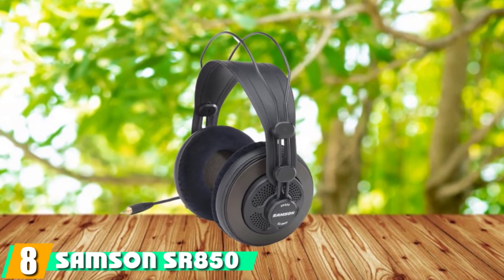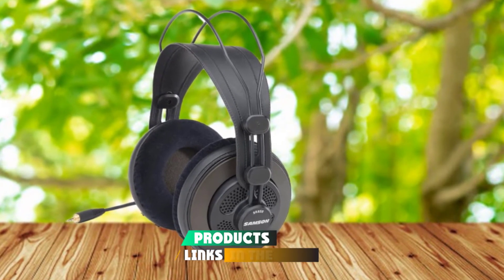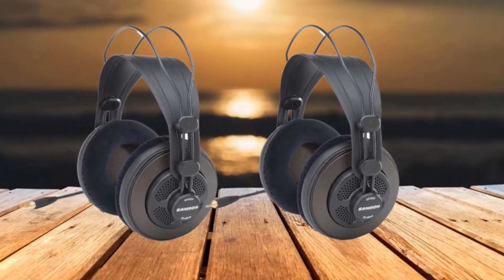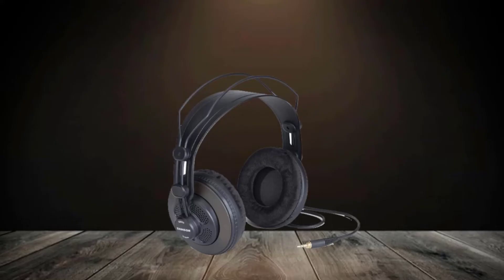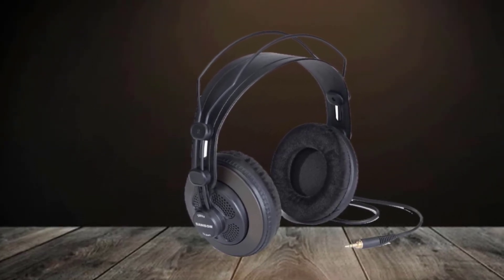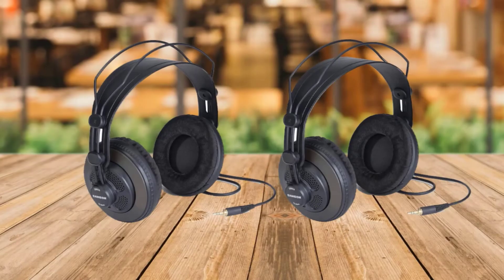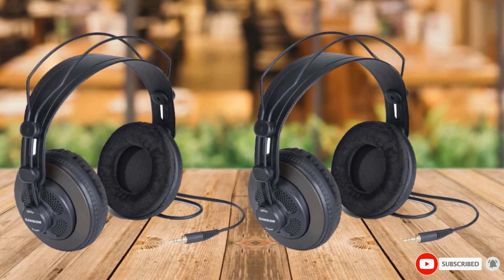The number 8 position is held by the Samson SR850. The Samson SR850s represent the super affordable end of the open-back spectrum, and I'm surprised at how nice and comfortable they are. These can make a great introduction into the world of better headphones, but don't expect a miracle. They don't reach down into the deep bass, but the open back allows for some nice punch in the upper bass with kick drums. They do pretty well in the mids and highs.